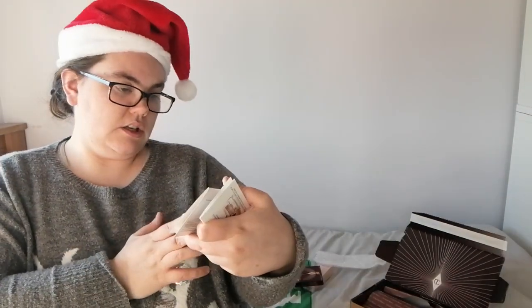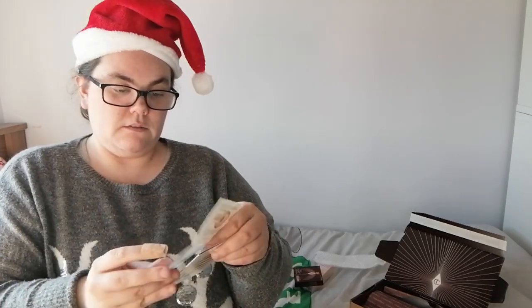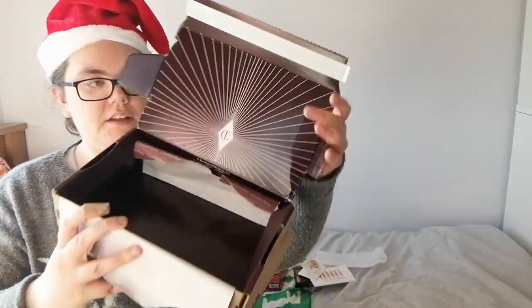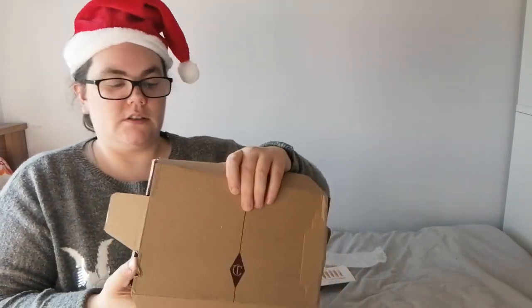Inside the box there are also two testers: the Hollywood Flawless Filter shade matcher and the Magic Eye Rescue. I really like Charlotte Tilbury's packaging — the inside is decorated with paper and the outside has the Charlotte Tilbury branding. I'm really happy with what I got, especially since everything was on sale for Black Friday at really good prices.